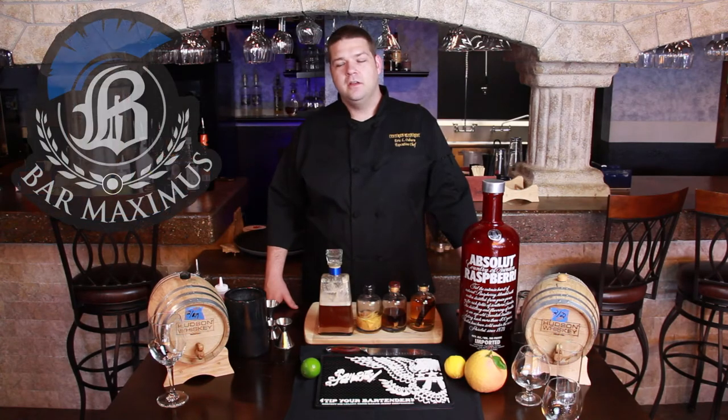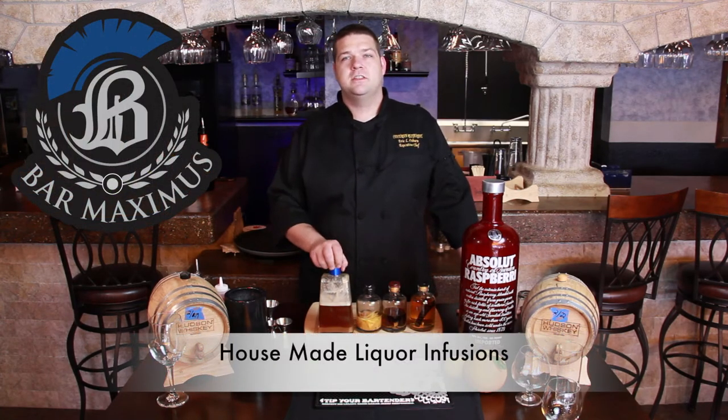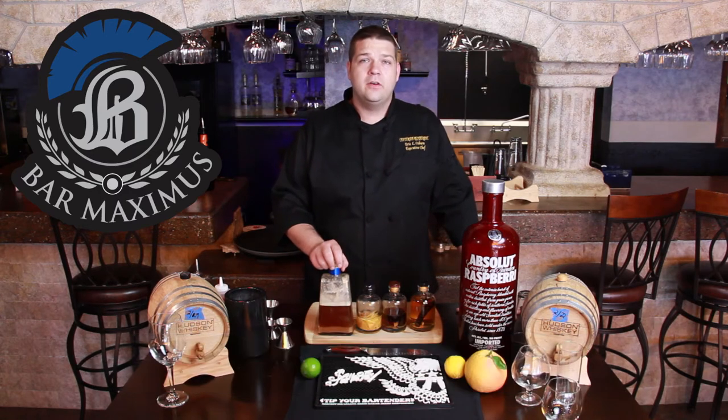Hi, this is Eric Gossman with Bar Maximus. I just want to talk to you about a few of our liquor infusions today. We've got four that I'm really proud of.